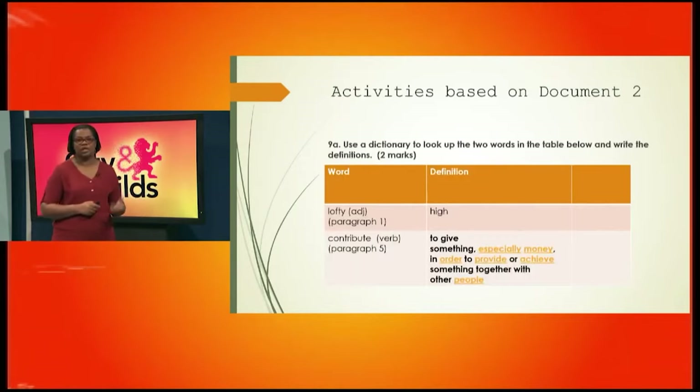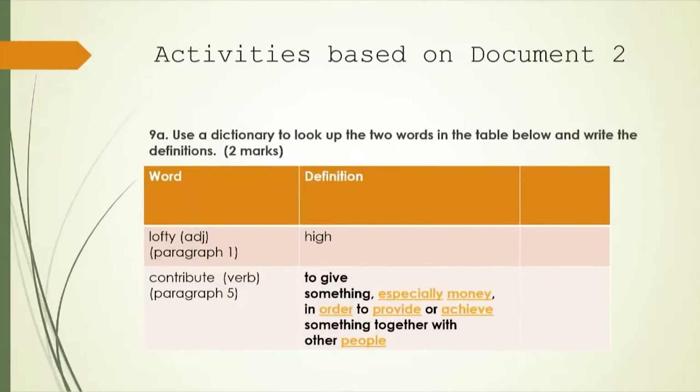Now we go to the activity that requires you to use your dictionary. You can take and should take your dictionary and thesaurus with you in the examination. You're to use a dictionary to look up two words and write the definitions, making sure you look at how they are used in context because words have multiple meanings. You're told to look at the word 'lofty' — an adjective in paragraph one — and the word 'contribute' — a verb in paragraph five. For 'lofty' you could simply use 'high.' For 'contribute,' the dictionary says it means to give something, especially money, in order to provide or achieve something together with other people. That earns you two marks.